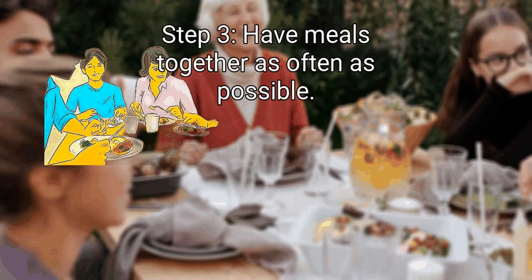Step 3: Have meals together as often as possible. Parents work and kids have after-school activities, so it's tough to have breakfast and dinner together every day. However, do your best to eat together as often as possible. Family meals are a key routine and can help you stay involved in each other's lives. When someone gets home from work or practice late, sit down with them while they have dinner, even if you've already eaten. Spending time together and having a conversation is more important than eating at the same time.